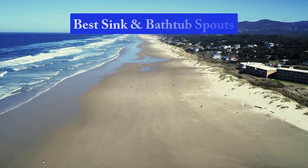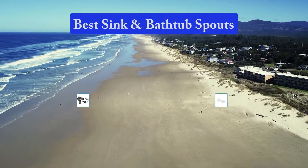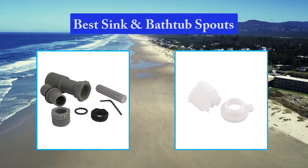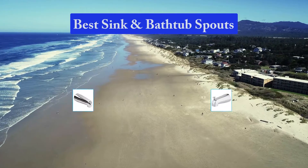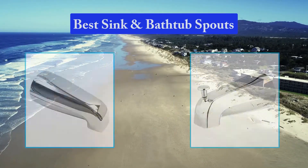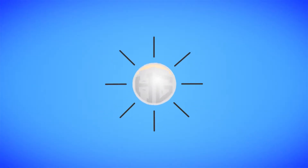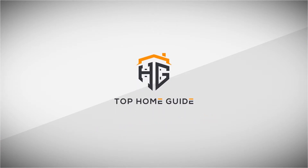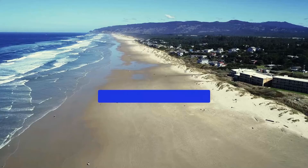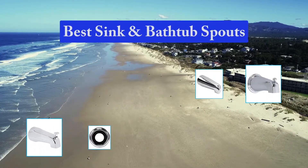Hello guys, welcome back to Top Home Guide. Today I am going to talk in this video about best sink and bathtub spouts that you should buy. Let's get started. Top 10 Best Sink and Bathtub Spouts.